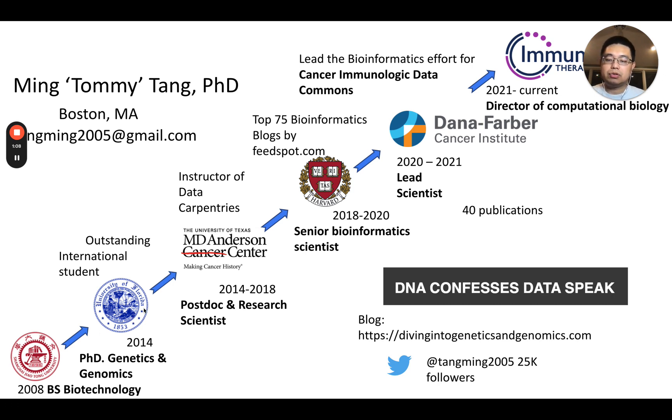I stayed for two more years to refine my computational skills during my PhD and then went on to MD Anderson Cancer Center to pursue a full computational biology postdoc. There I had the opportunity to play with real-world genomic datasets, terabyte-size datasets, and stayed there for almost three years before moving to Harvard Faculty of Arts and Science as a senior bioinformatician working on single-cell ATAC sequencing datasets. I stayed there for almost two years and then moved to Dana-Farber Cancer Institute.